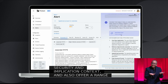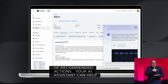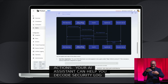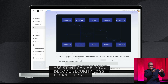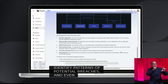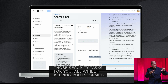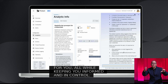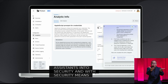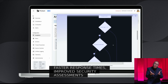Your AI Assistant can help you decode security logs, identify patterns of potential breaches, and even automate those security tasks for you — all while keeping you informed and in control. Integrating AI Assistant into security means faster response times, improved security assessments, and an improved overall Apple security ecosystem.